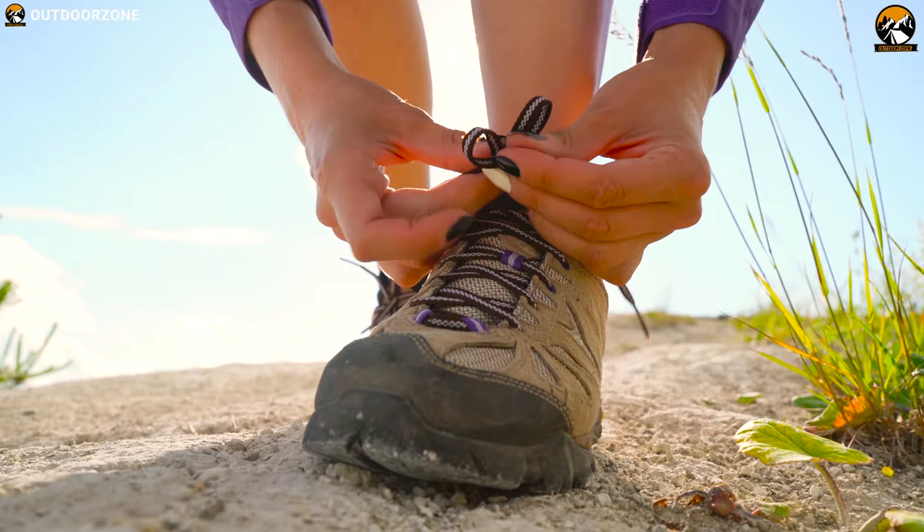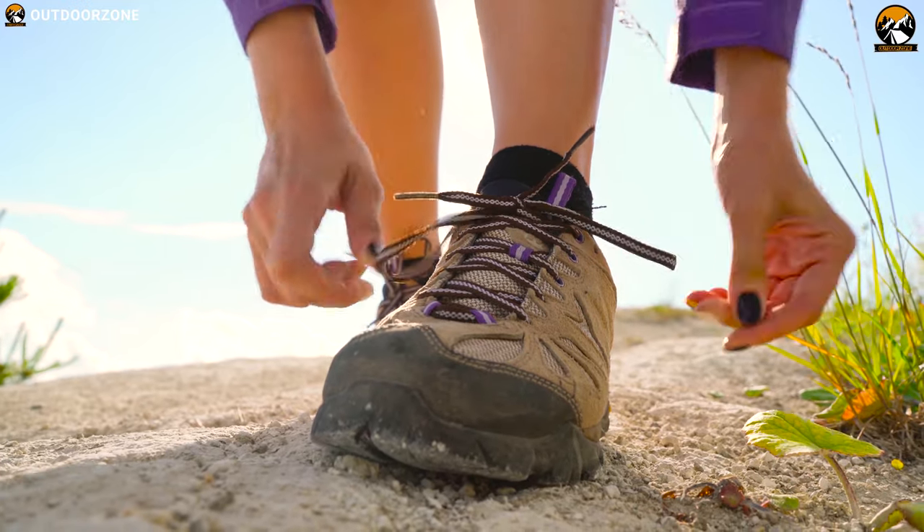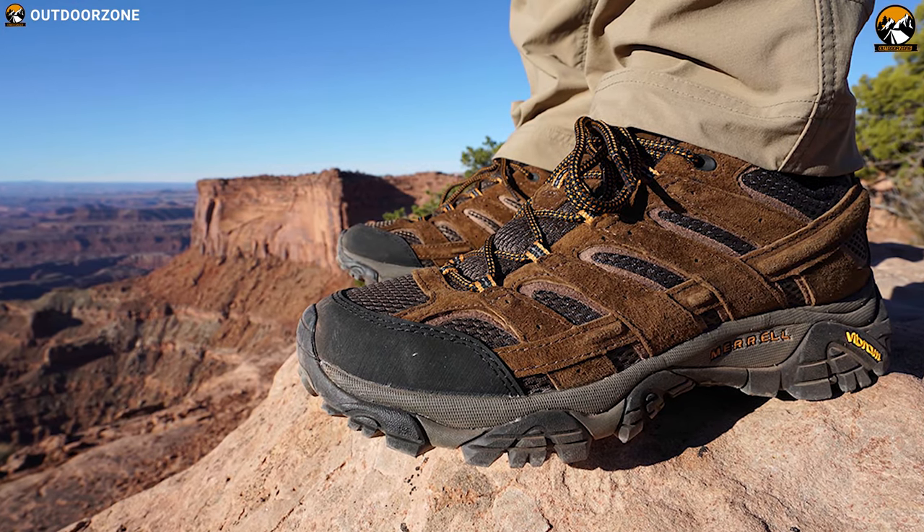If you're looking for a durable shoe that you can wear all day on your trip comfortably, then the Merrell Moab 2 Ventilator is the right choice for you.